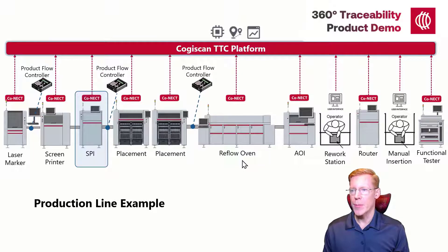Component placement is the next operation. There are a number of possibilities here depending on the machine type and options. The machines may or may not scan the product's serial numbers, and may or may not have the ability to validate the component setup and send consumption data. If the machines provide this information, Cogiscan can simply collect the serial number and the component consumption details directly from them. If not, product flow controllers and our own setup validation task can be employed to obtain that information.